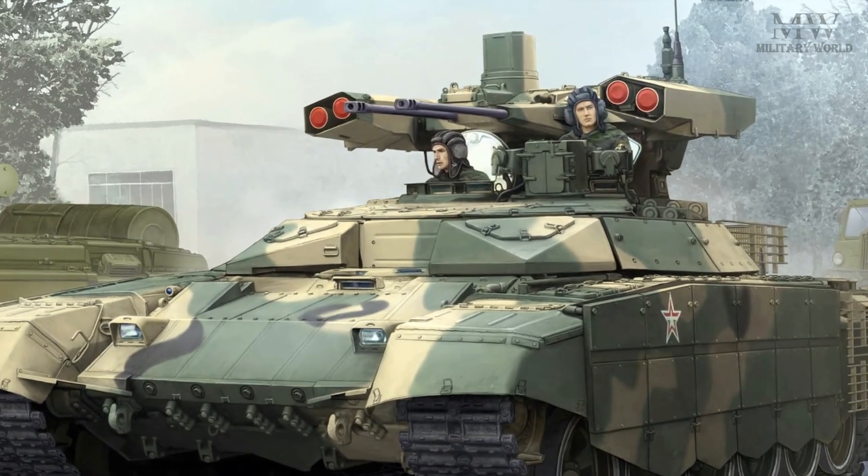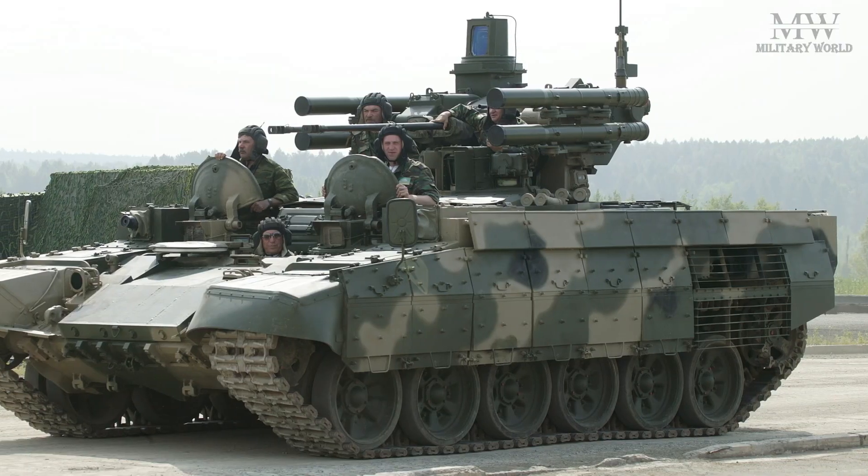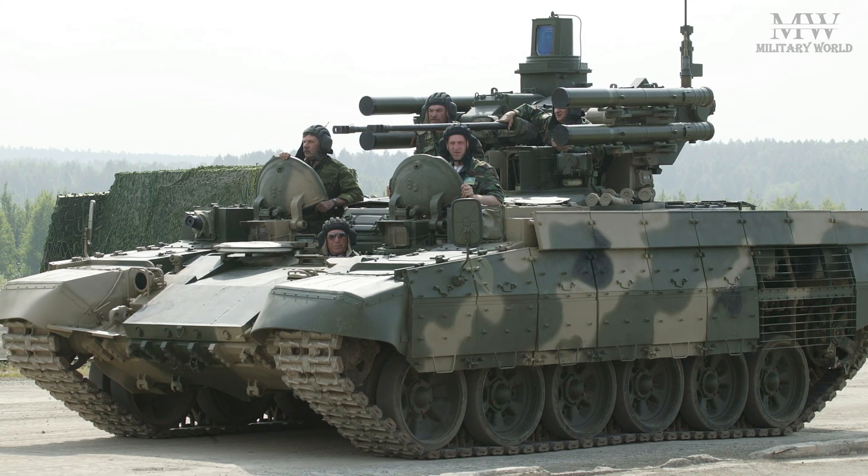The vehicle is designed for high mobility, allowing it to keep pace with armored formations and respond quickly to changing battlefield conditions.